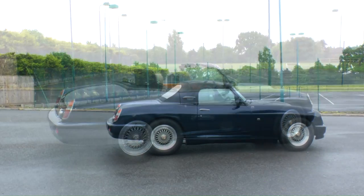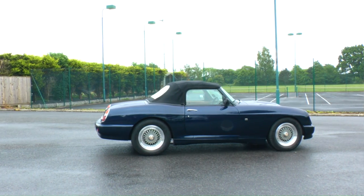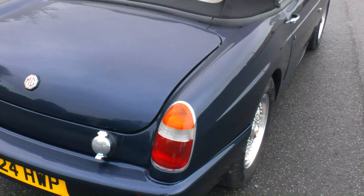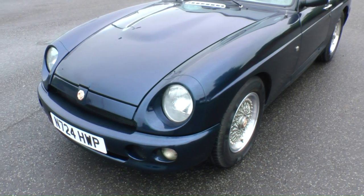Top down or top up, the RV8 still looks great. Really, this is what the much-maligned 1974 rubber bumper MGB — the so-called federal spec car — should have looked like.